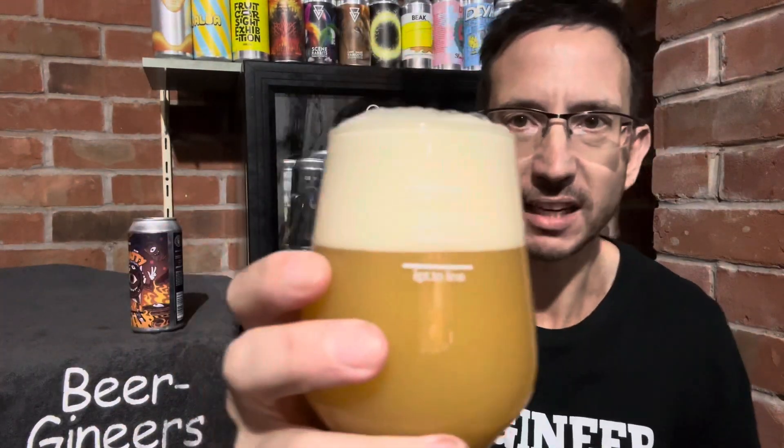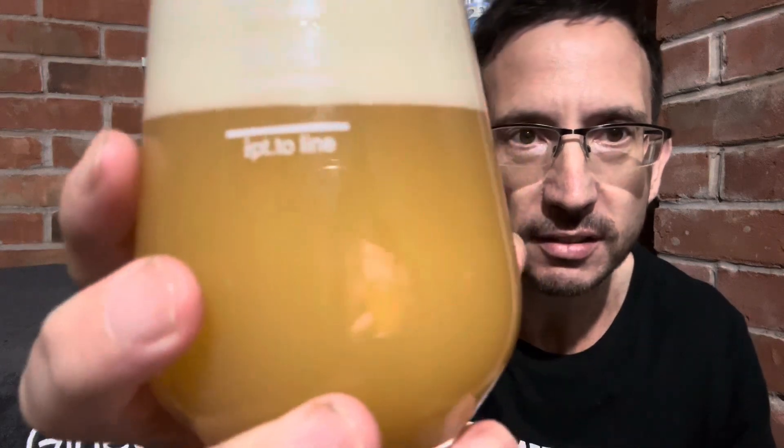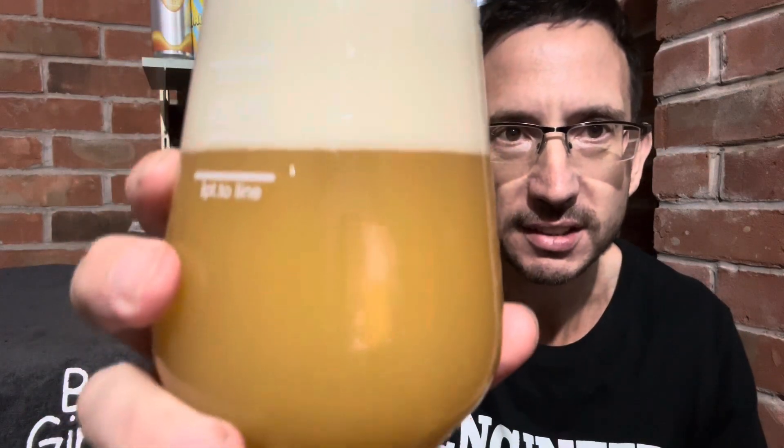It's fairly lively, a couple of fingers of bubbly white head. We're definitely into porridge territory there — look at that, thick as you like it.